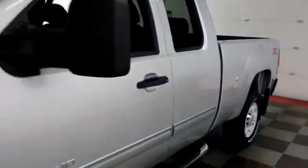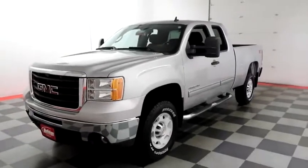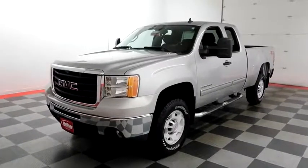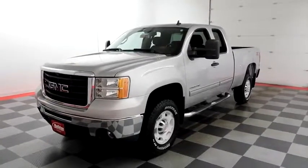I shoot videos today because I want to make sure whether you're coming from near or far, you can see this Sierra on holidayautomotive.com. That's where you'll schedule your test drive and get a free vehicle history report provided by AutoCheck. All of this and more at HolidayAutomotive.com.